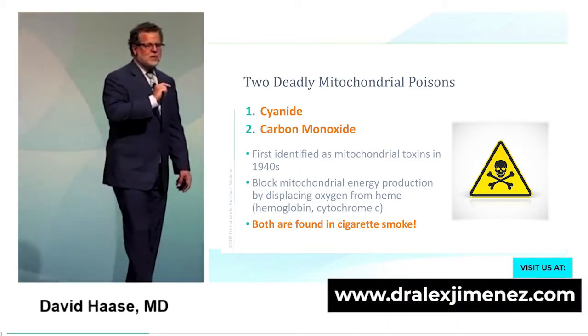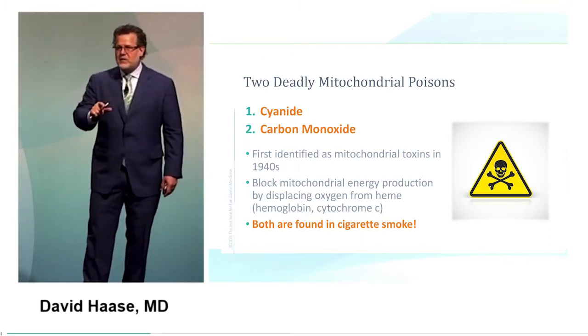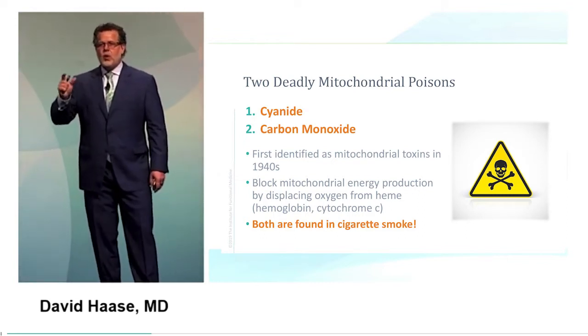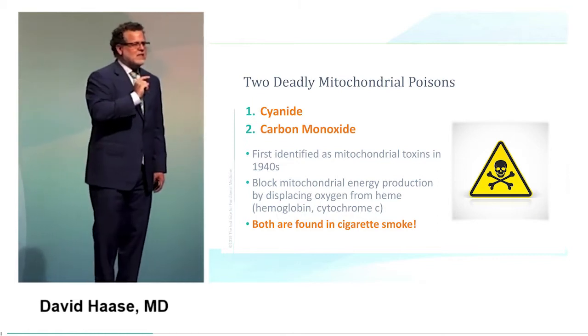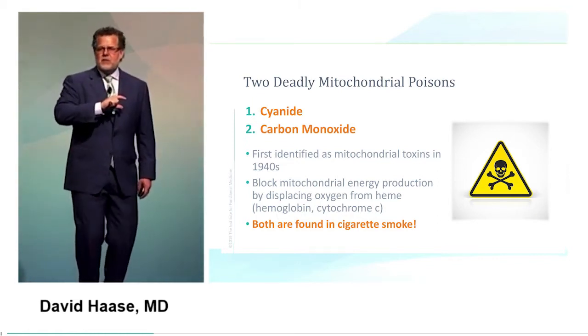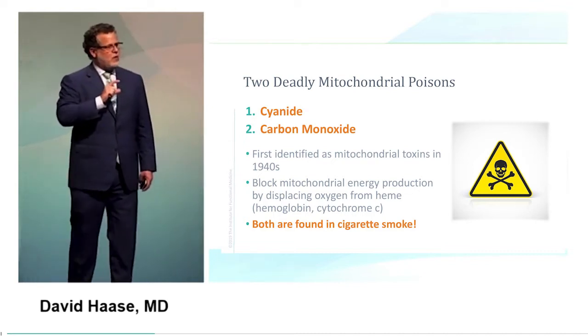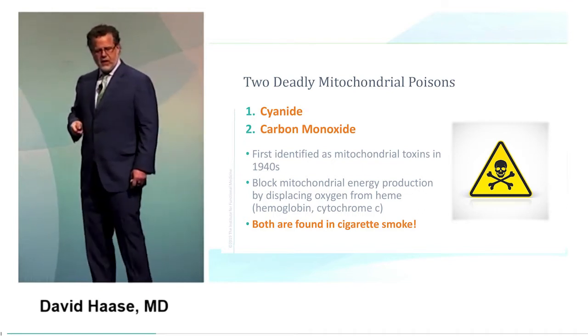It blocks mitochondrial energy production by displacing oxygen from heme. Where were the hemes? Complexes I, III, IV, and cytochrome C. So all of those heme groups — not just hemoglobin — when you get these toxins in, it's causing problems at the active sites of enzymes. Anything that disrupts the hemes causes an issue.